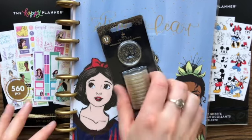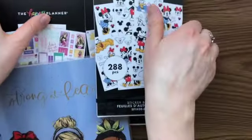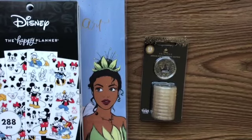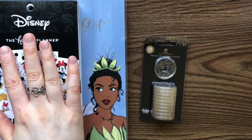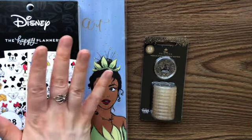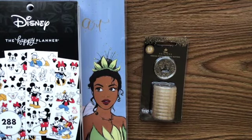I will link all of this in the description below. They may be sold out — I'm not sure — so don't shoot the messenger. That is my Disney unboxing video and I hope you guys liked it! If you do, give this video a like. If you want to see more of my videos, I have plan-with-me's, unboxings, and special pages to put in your planner — I'm starting more of those. Hit that subscribe button, see you later!